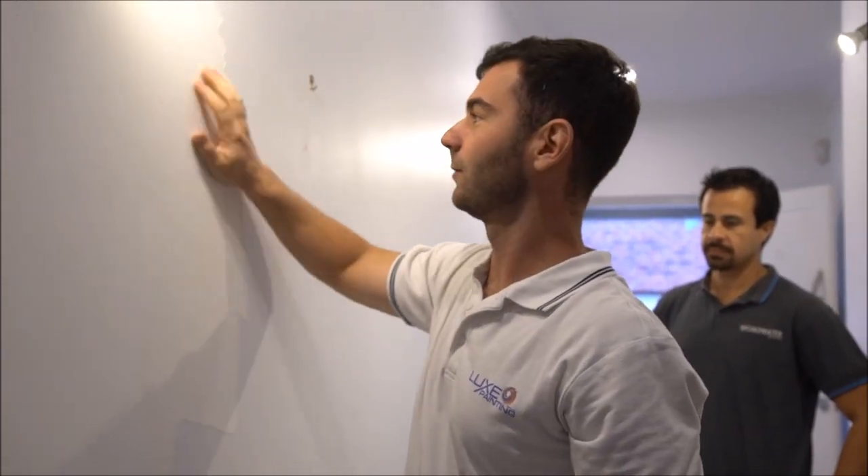Oil and water don't mix. There was too much moisture in the wall — it's going to stop the sealer from penetrating the plaster, so it just sits on top like this.